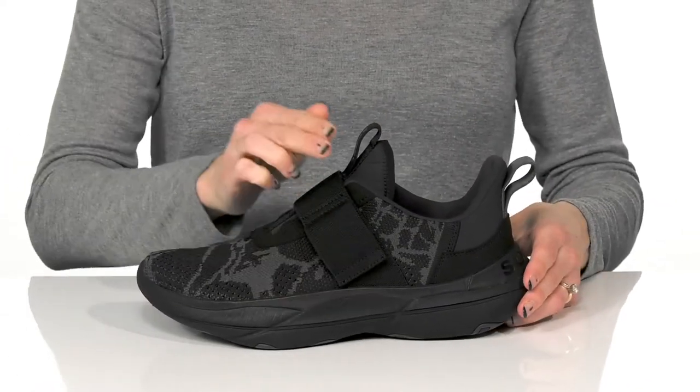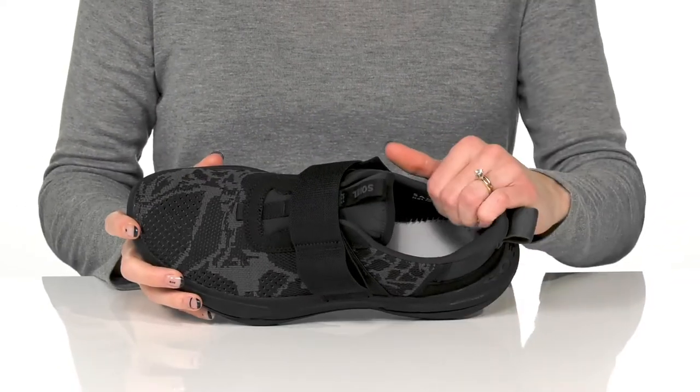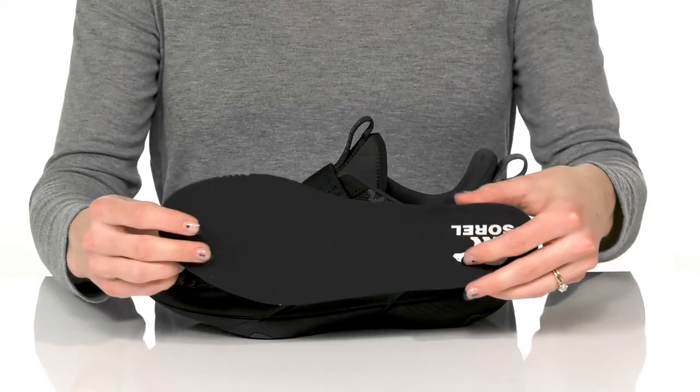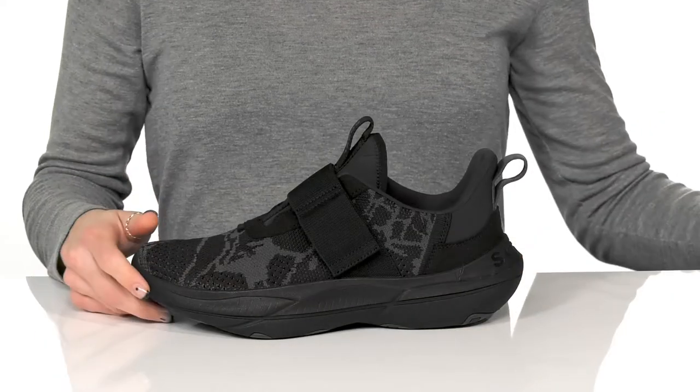There are pull tabs at the front and back for easy entry, and they do have a really plush collar to relieve any pressure around your ankles. They offer a removable footbed, which is great if you need to swap in your own orthotics.